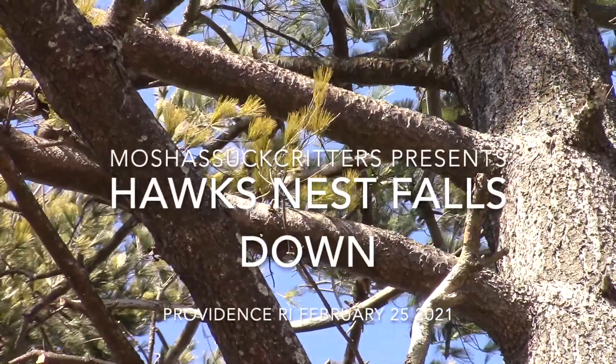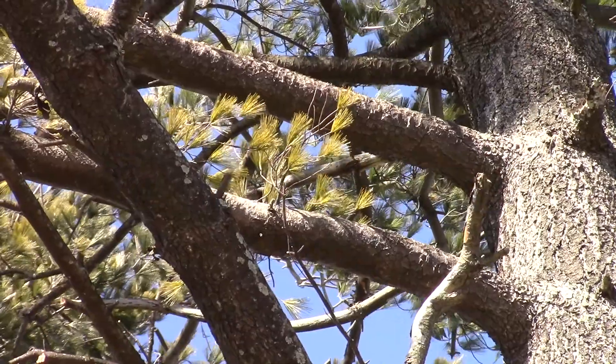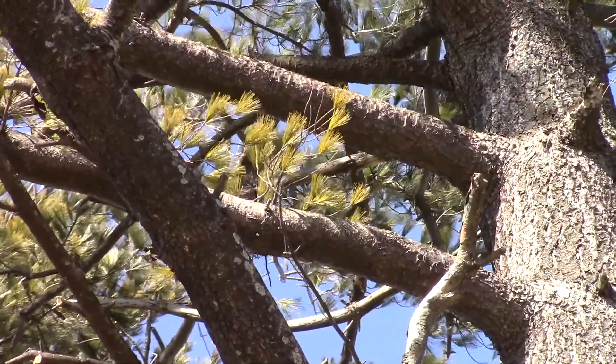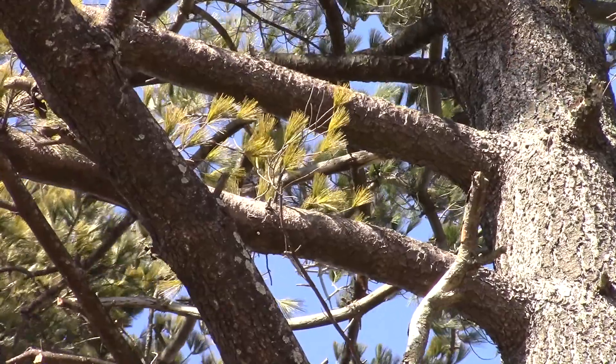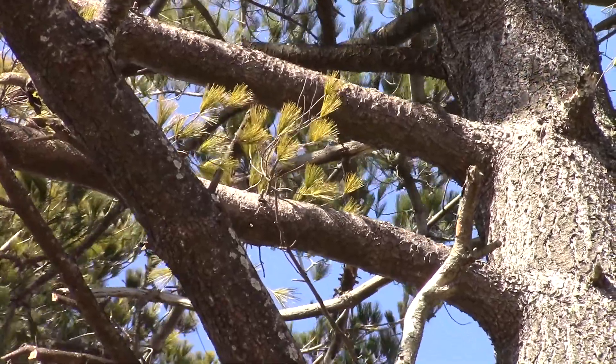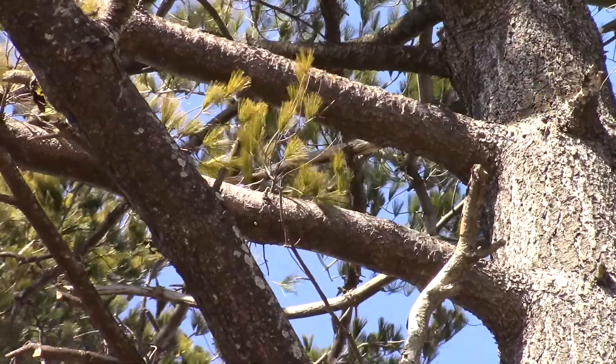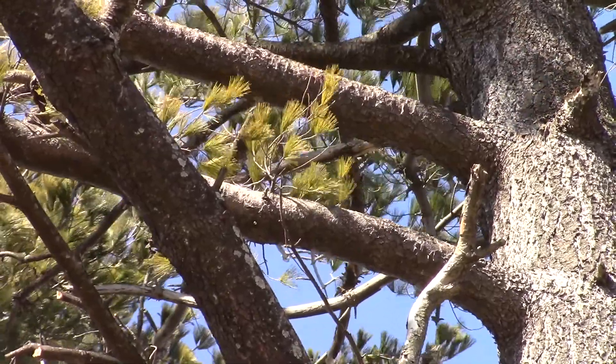I came up to the pine grove and looked for the hawk's nest and when I looked up it was gone — right where it had been. It hadn't been looking very healthy recently; it was kind of like the bottom was starting to fall out, but I didn't think anything of it. Hawk's nests are messy.